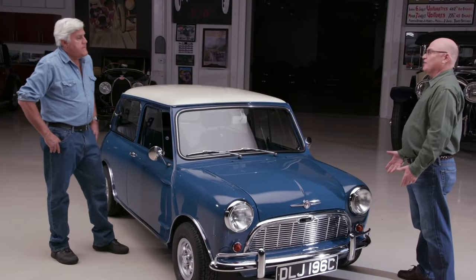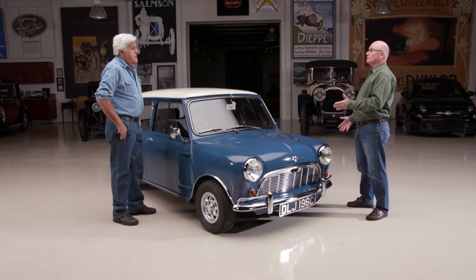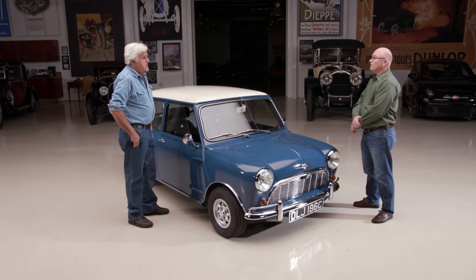Drum brakes or disc in front? Originally it came with four-way drums. After driving the car through the years, putting about 46,000 miles on it, there were some features I didn't want to repeat - one of those was the drum brakes. Even though they were twin leading shoes with two wheel cylinders per side, they were a pain - you couldn't keep them adjusted. So this car during its rebuild ended up with 7.5-inch disc brakes that would have been found on the Cooper S.